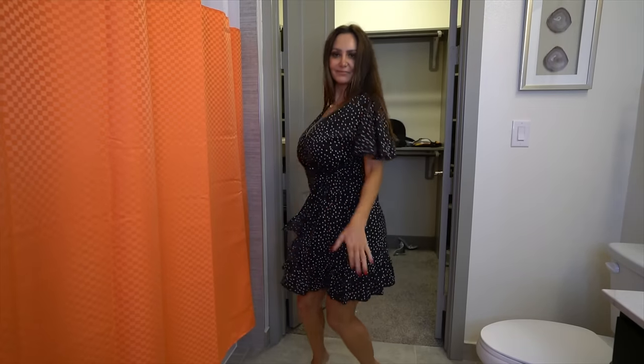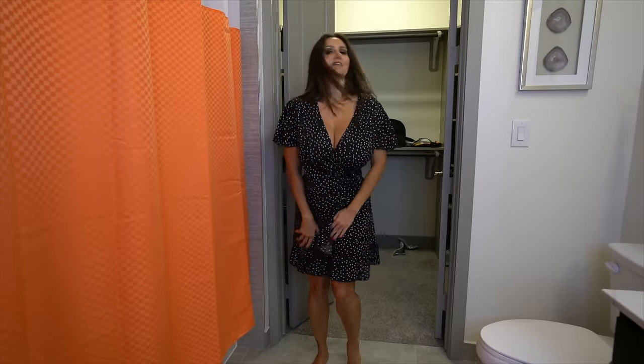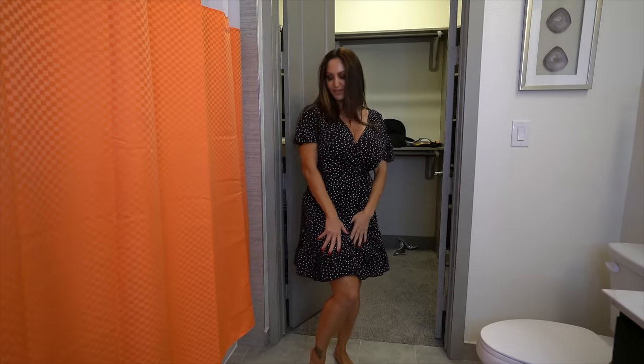My first dress is this little polka dot number that you may remember from unboxing 102. I love it — I think it's cute. It still shows a little bit of cleavage but it can be classy. What do you think?